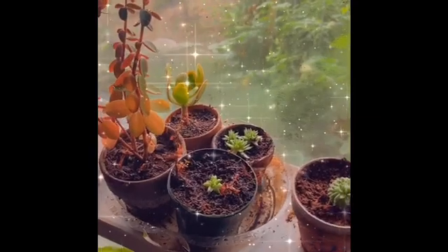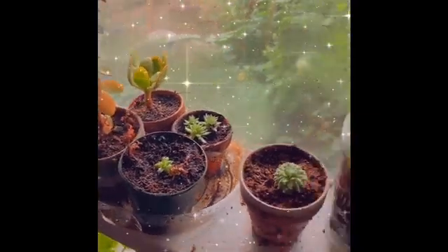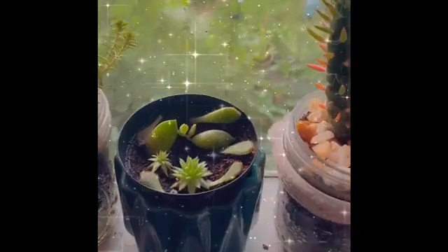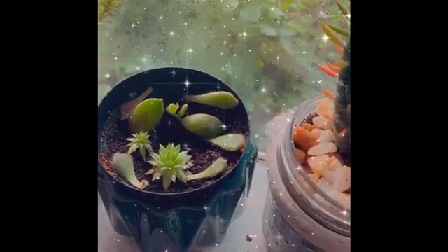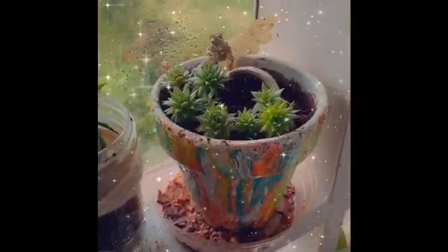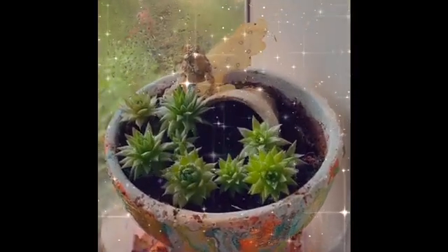There's three or four — four. And then this is my little propagation dish. There's this little girl and all her plants.